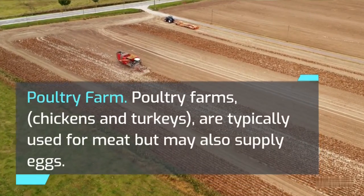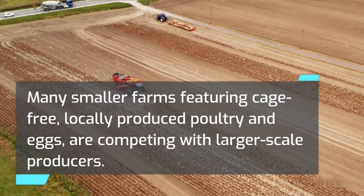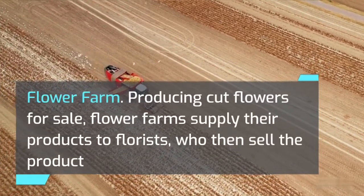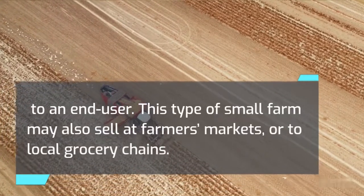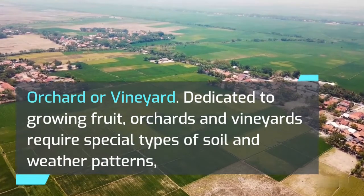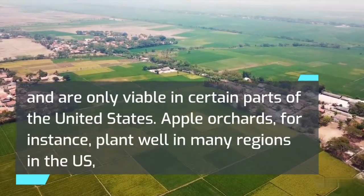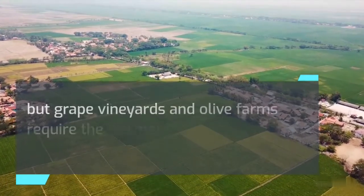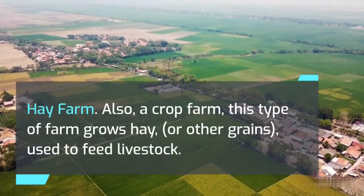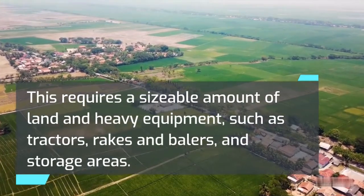Poultry Farm: Poultry farms — chickens and turkeys — are typically used for meat but may also supply eggs. Many smaller farms featuring cage-free, locally produced poultry and eggs are competing with larger-scale producers. Flower Farm: Producing cut flowers for sale, flower farms supply their products to florists, who then sell to an end-user. This type of small farm may also sell at farmers' markets or to local grocery chains. Orchard or Vineyard: Dedicated to growing fruit, orchards and vineyards require special types of soil and weather patterns, and are only viable in certain parts of the United States. Apple orchards plant well in many regions, but grape vineyards and olive farms require the warmer climates found in the West and South. Hay Farm: A crop farm that grows hay or other grains used to feed livestock, requiring a sizable amount of land, heavy equipment such as tractors, rakes and balers, and storage areas.